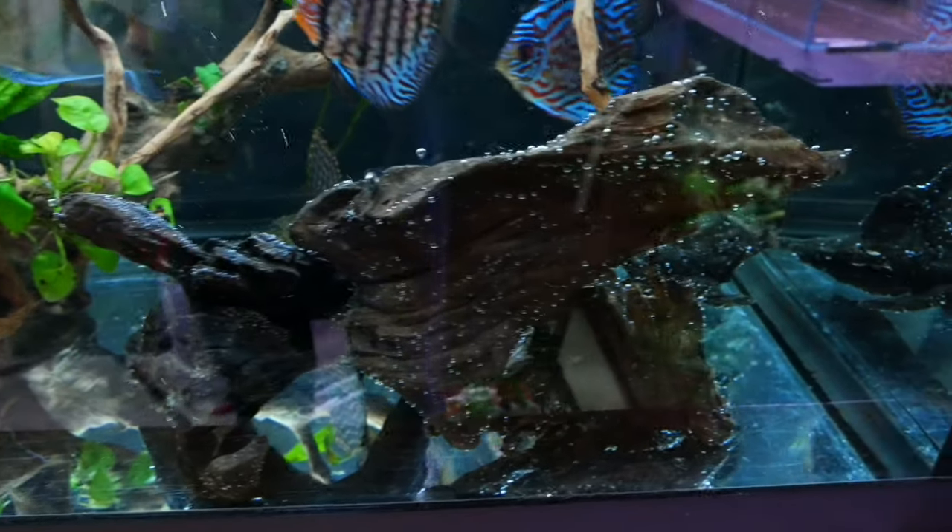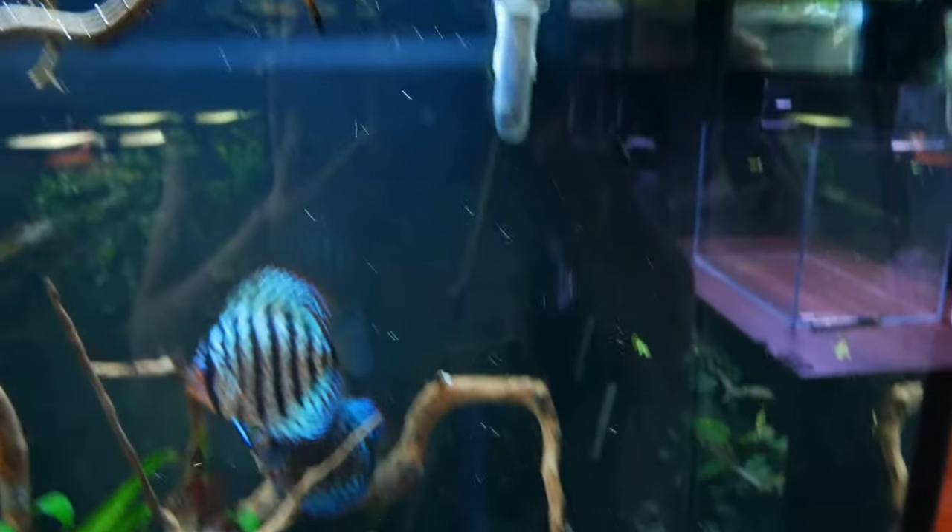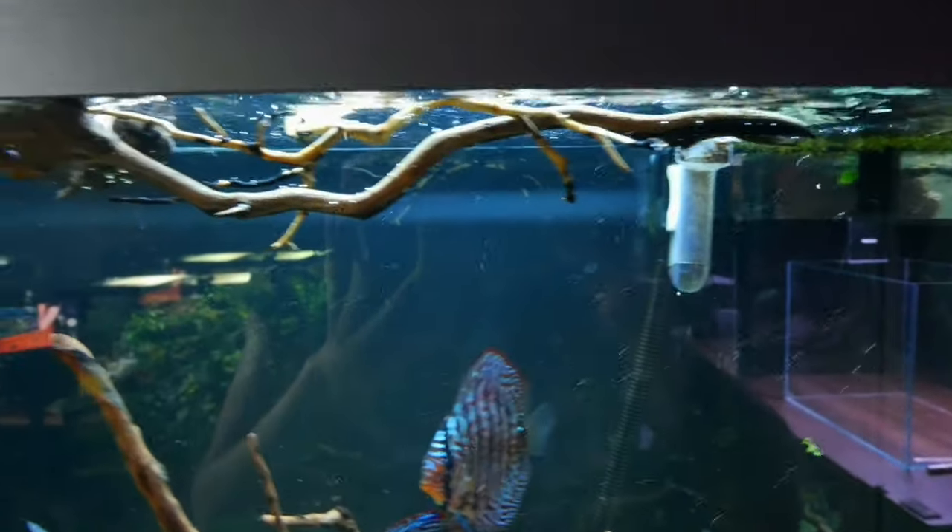So we've managed to get the bogwood we're going to use in the 45P now sinking in the tank. Some of them sank straight away because they're quite dense, but there are a couple of pieces still floating. The last thing you want to do is set up an aquascape and then have all the hardscape float to the top and ruin everything you've done.